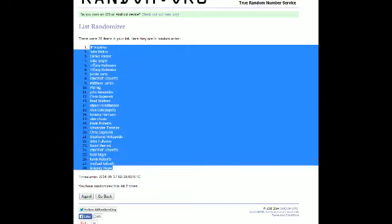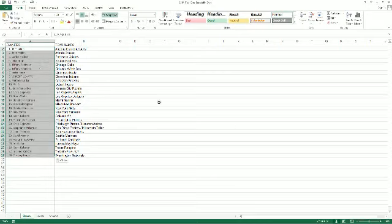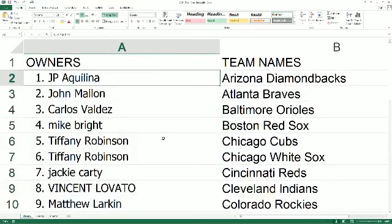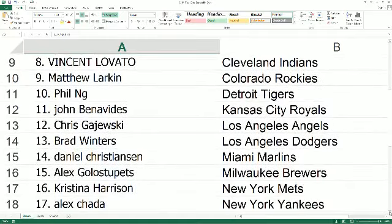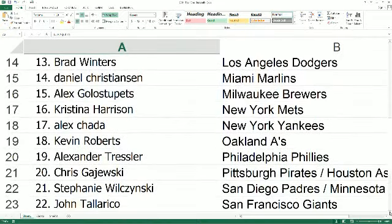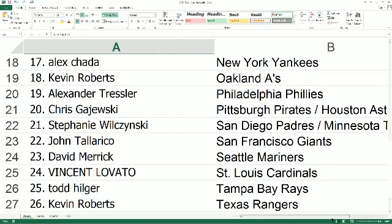Greg H, you're at the bottom; JP, you're all the way at the top. We're going to copy and paste into our Tier One baseball spreadsheet. JP gets the Diamondbacks, John M gets the Braves, Carlos gets the Orioles, Mike B gets the Red Sox, Tiffany gets the Cubs and White Sox, Jackie C gets the Reds, Vincent gets the Indians, Matthew L gets the Rockies, Phil gets the Tigers, John B gets the Royals, Chris G gets the Angels, Brad W gets the Dodgers, Daniel C gets the Marlins, Alex G gets the Brewers.